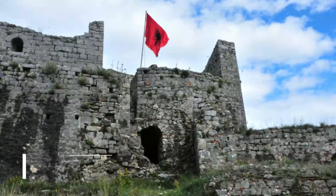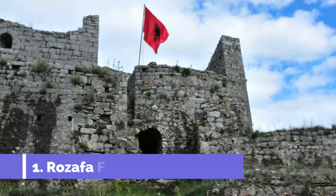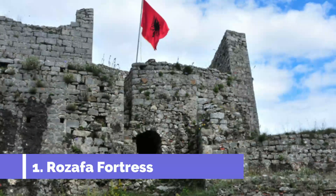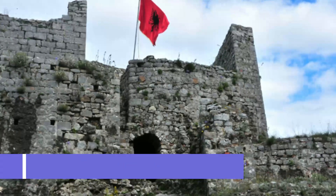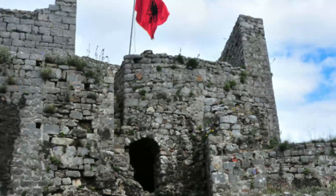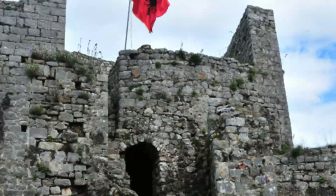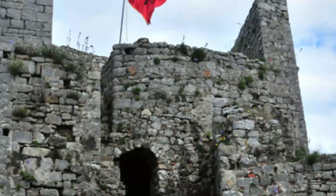Number 1: Rozafa Fortress. Every civilization in Shkodra's history has used this strategic spot on a craggy hill next to the confluence of the Drin and Bojana rivers. There was an Illyrian stronghold here 2,500 years ago and elements of it were adapted for later fortresses. The Romans also left their mark, but most of the ruins are from Venetian times when the castle was sacked after a siege by the Ottomans in 1478.